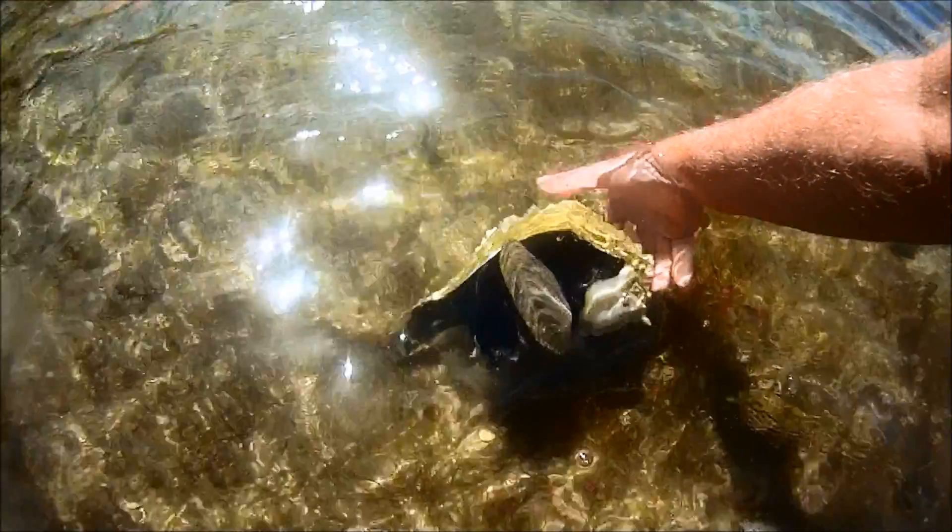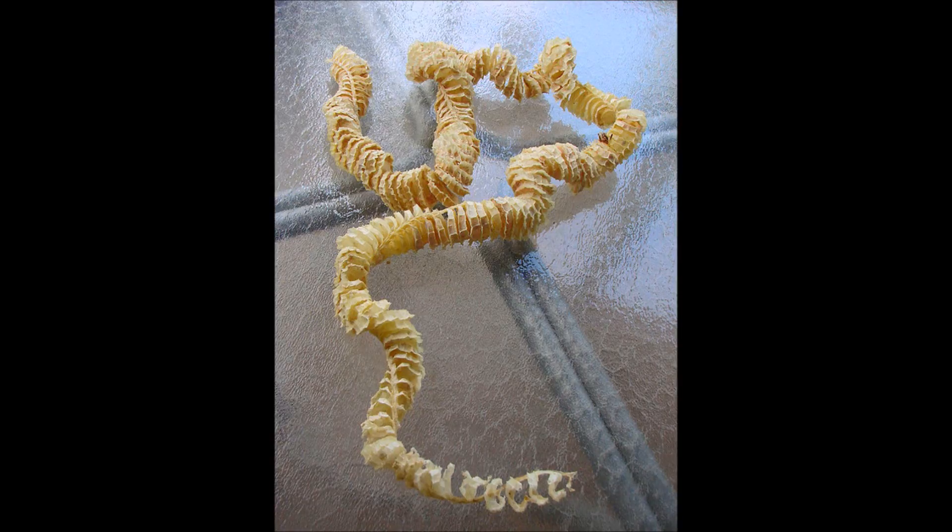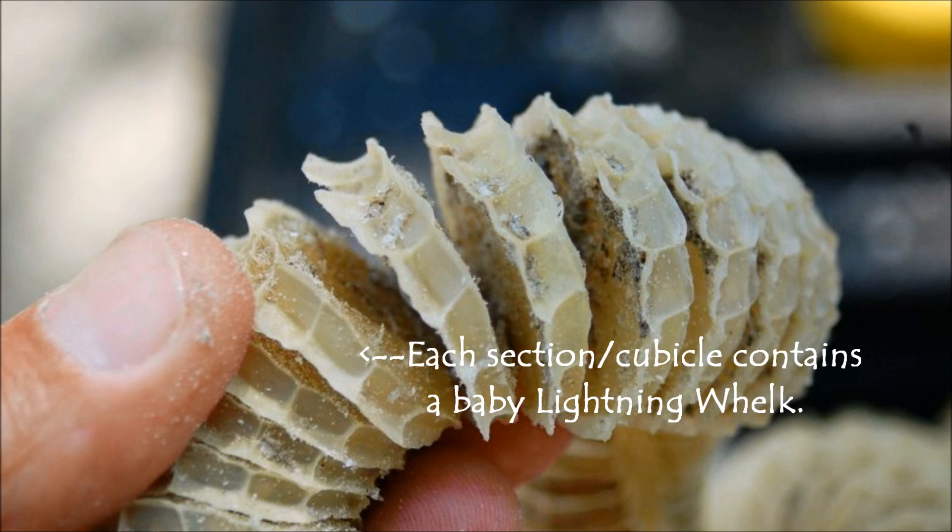Lightning whelks generally grow to one foot in length, though lengths of as much as 15 inches have been reported. They reproduce by laying spiral egg cases with each compartment containing a tiny whelk. You've probably seen these spiral chains on the beach — they get detached from the bottom and wash ashore.